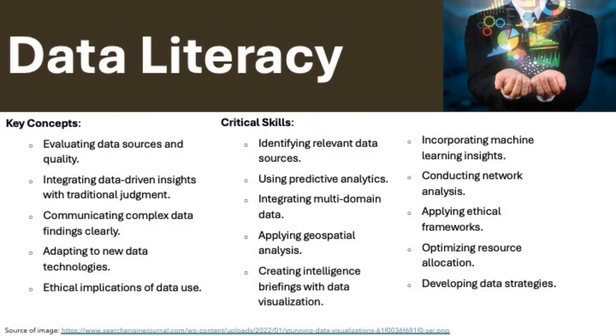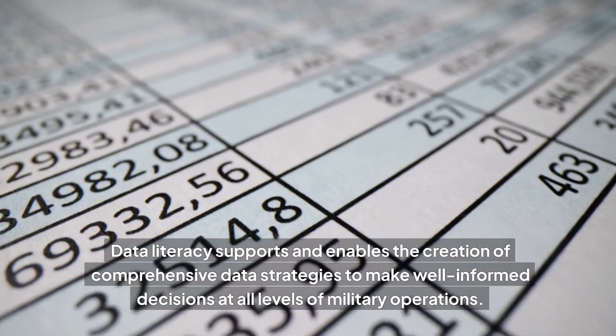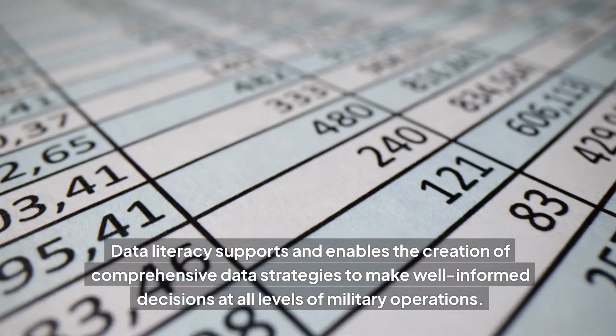Data literacy emphasizes the ability to integrate data from multiple sources and utilize advanced analytics. Data literacy supports and enables the creation of comprehensive data strategies to make well-informed decisions at all levels of military operations.